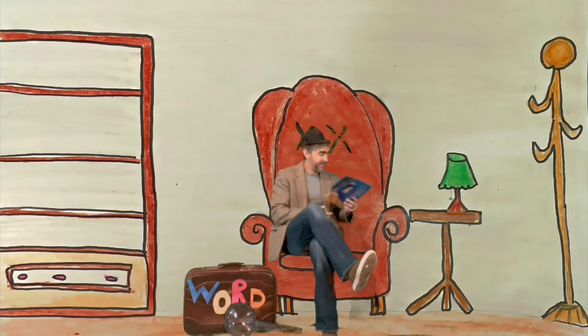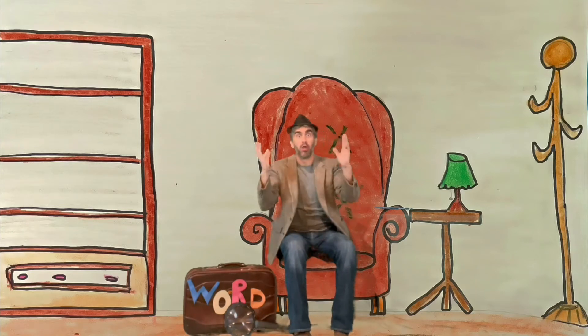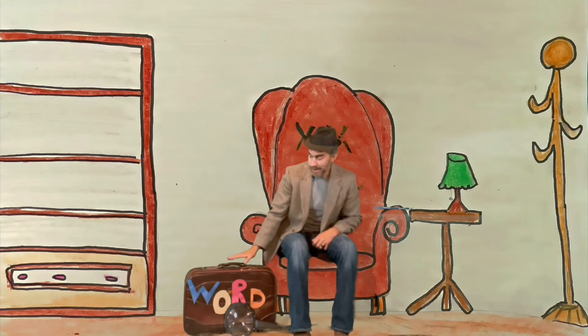Hello again, and welcome to my Word office. I'm the Word Detective. I like to find words all over the world. I bring them back in my handy word case, and I put them in my word case here at the office.